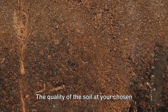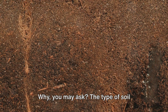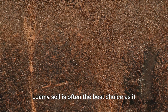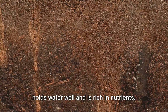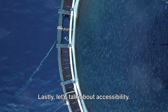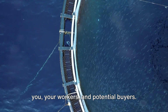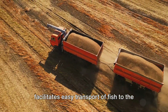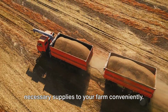The quality of the soil at your chosen site is another vital factor. The type of soil determines the water retention capacity of your pond. Loamy soil is often the best choice as it holds water well and is rich in nutrients. Lastly, let's talk about accessibility. Your site should be easily reachable for you, your workers, and potential buyers. A site near a good road network facilitates easy transport of fish to the market, and also helps in getting necessary supplies to your farm conveniently.